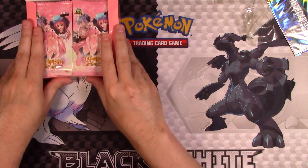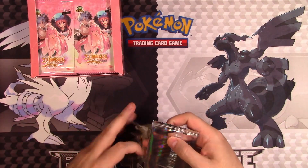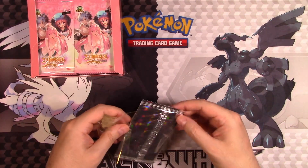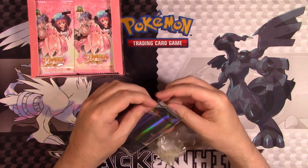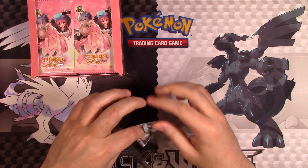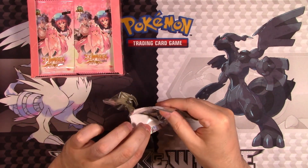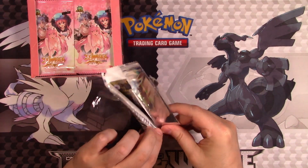First things first, let's take a look at the box topper. I have to be careful because there's tape here and it's still kind of sticky. If there's any kind of stuff that I think is a little too much for YouTube, I will be editing that out in post. Come on, open up.